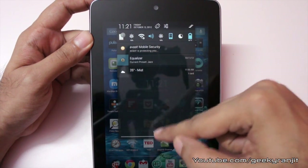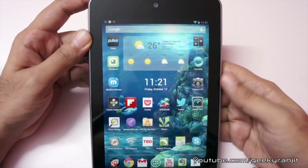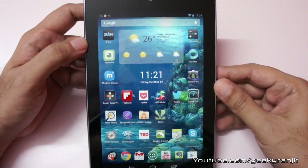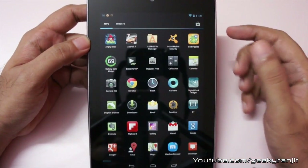I don't have any notifications right now, so I'm not able to demonstrate that, but that is the change. Apart from that I haven't seen any other changes. If you have also been using this Nexus 7 tablet, I'd love to know if you got this update — please share your experience in the comment section below. That's it for now, this is Ranjit from tech2buzz.com and I hope to see you in my next video.